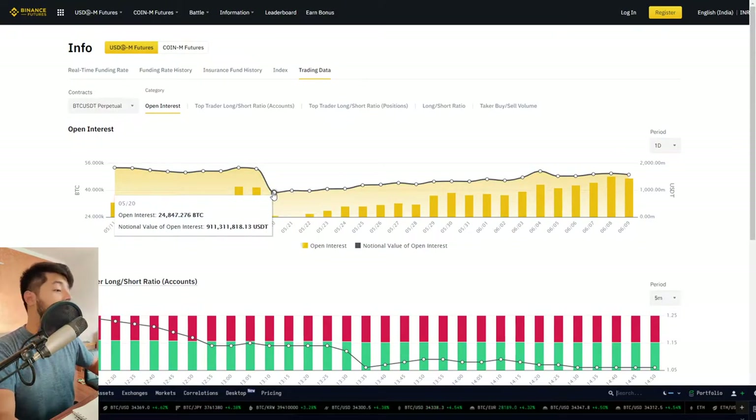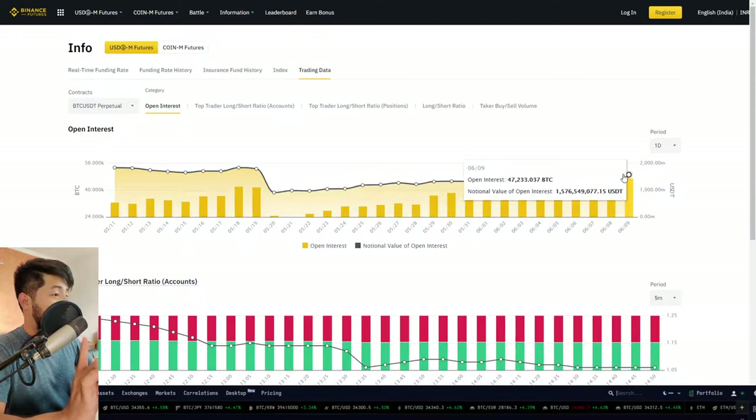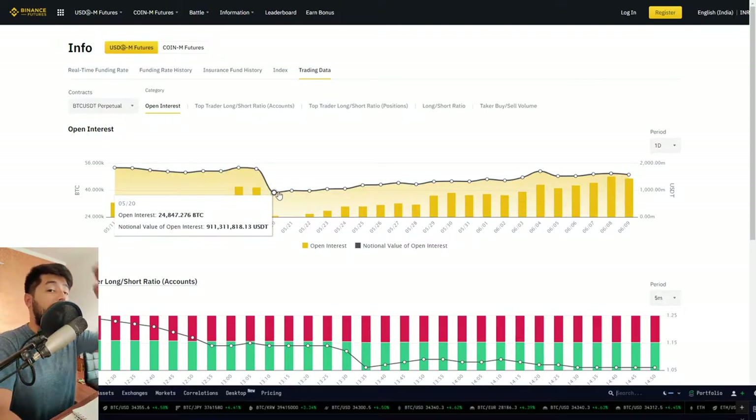Next up, we have the open interest. Ever since this capitulation on Bitcoin, which happened back on the 20th of May, the open interest has been on a steady climb, whereas the price action has been making lower highs again and again. What I personally feel is that the price action making lower highs with open interest going up means that short positions are adding up in the market.